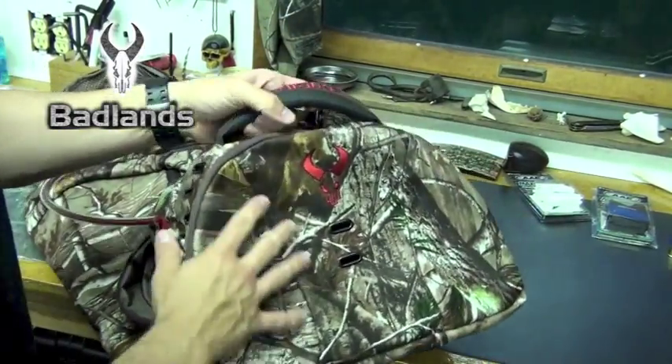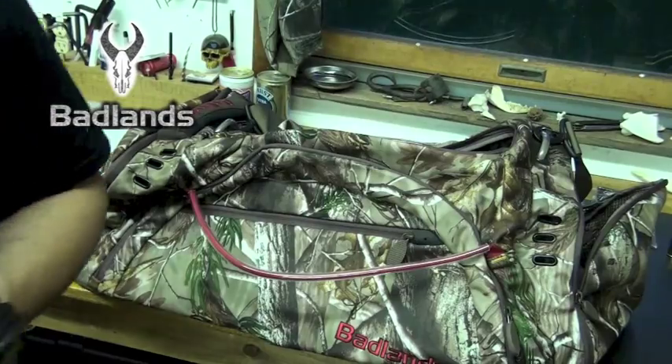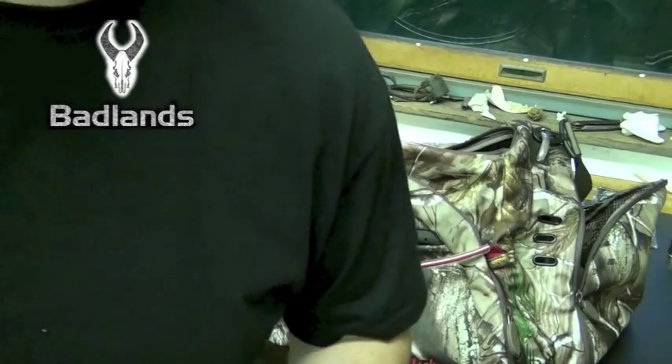This thing is just decked out with the Badlands logos. So it's the next day — I got a little information on the Transit X pack. This is a luggage pack from Badlands. It's 3,030 cubic inches of space.